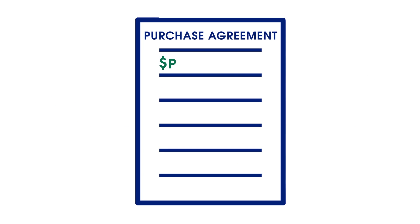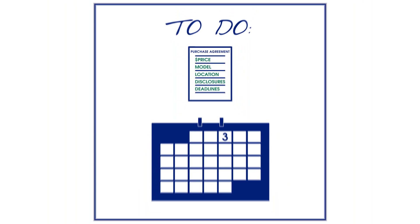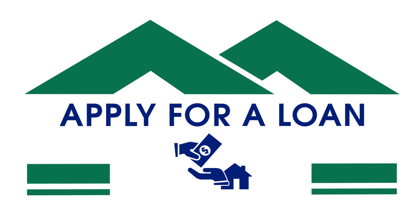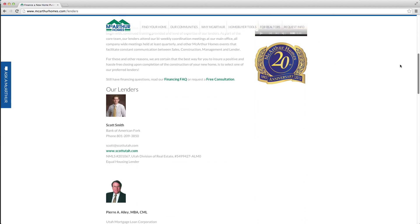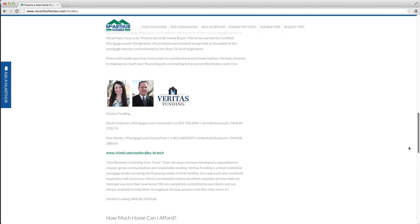The purchase agreement will include, of course, the price, the home, where you'll be building the home, some general disclosures, and some deadlines. Once you've authorized your purchase agreement, you will apply for permanent financing within three days, and your lender will provide a loan approval letter within 14 days. This will let you know how much home you can qualify for and an estimate of what your closing costs will be. We recommend you use one of our preferred lenders. They are familiar with our homes and processes and can therefore provide you with the smoothest and most hassle-free experience.